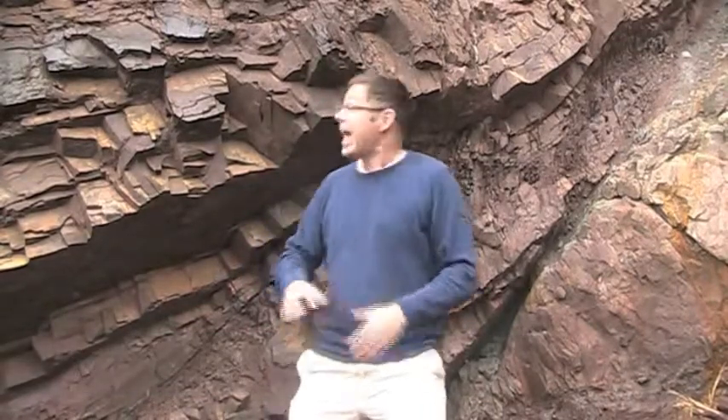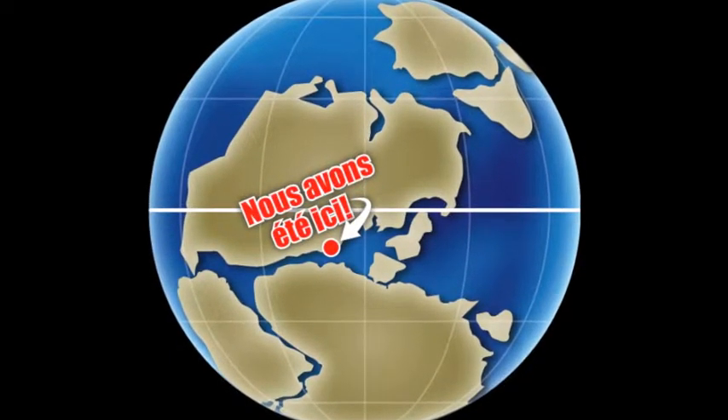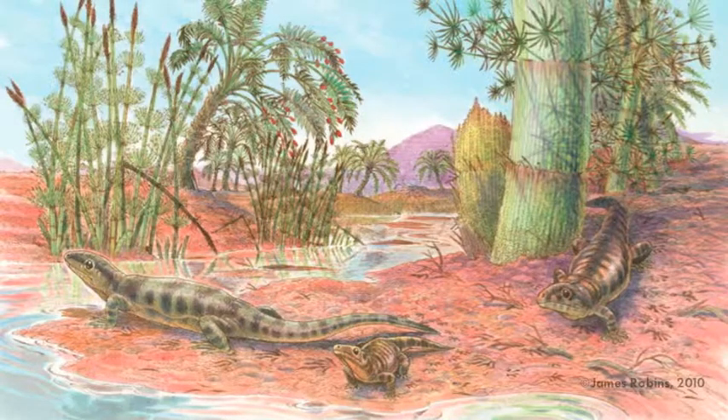Here we are on the Bay of Fundy at Gardiner Creek, not far from St. John. These red rocks behind me belong to what's called the Tynemouth Creek Formation, a 300 million year old rock unit, which was deposited at a time when New Brunswick was actually lying on the equator, covered in dry tropical environments, a bit like East Africa today.